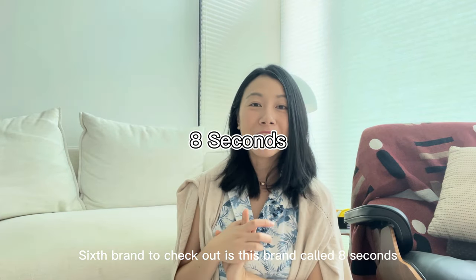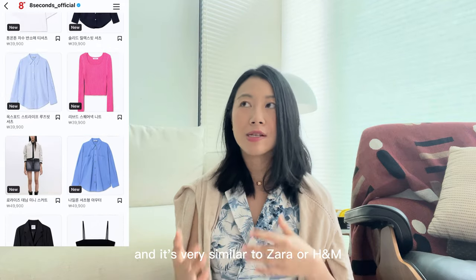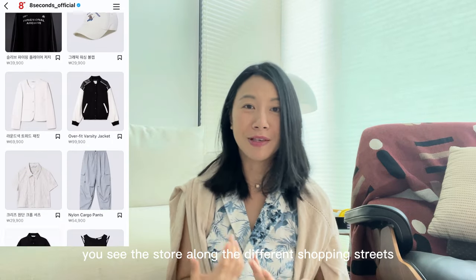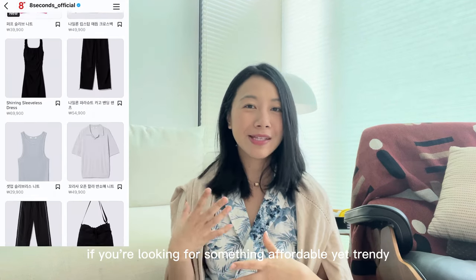The sixth brand to check out is 8 Seconds. It's a fast fashion brand in Korea, very similar to Zara or H&M. The pieces are very affordable, and you see the stores along different shopping streets. It's very casual and makes for nice shopping if you're looking for something affordable yet trendy.